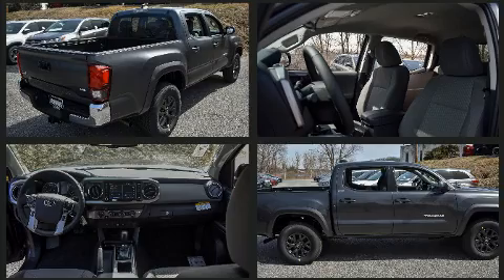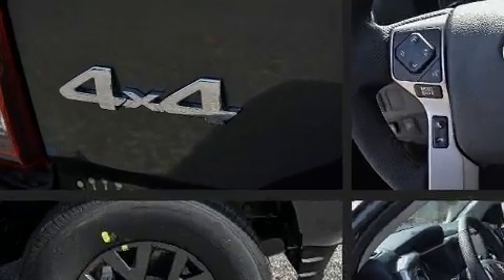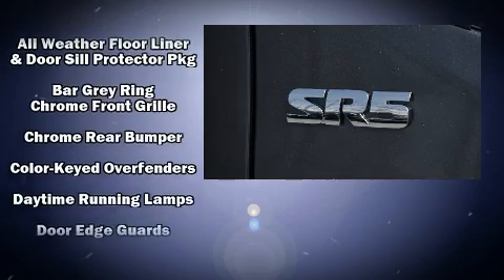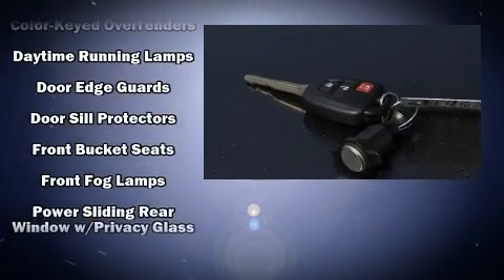Toyota also prioritized safety and security by including dual front impact airbags with occupant sensing, airbag head curtain airbags, traction control, brake assist, anti-whiplash front head restraints, ignition disabling, an emergency communication system, ABS brakes, and electronic stability control.